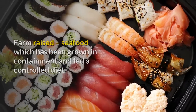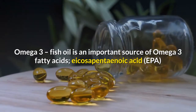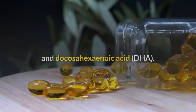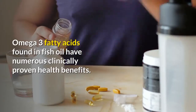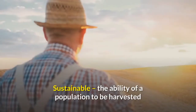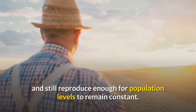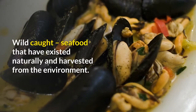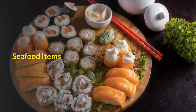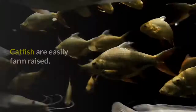Farm raised: seafood which has been grown in containment and fed a controlled diet. Omega-3 fish oil: an important source of omega-3 fatty acids — eicosapentaenoic acid (EPA) and docosahexaenoic acid (DHA). Omega-3 fatty acids found in fish oil have numerous clinically proven health benefits. Sustainable: the ability of a population to be harvested and still reproduce enough for population levels to remain constant. Wild caught: seafood that has existed naturally and been harvested from the environment.